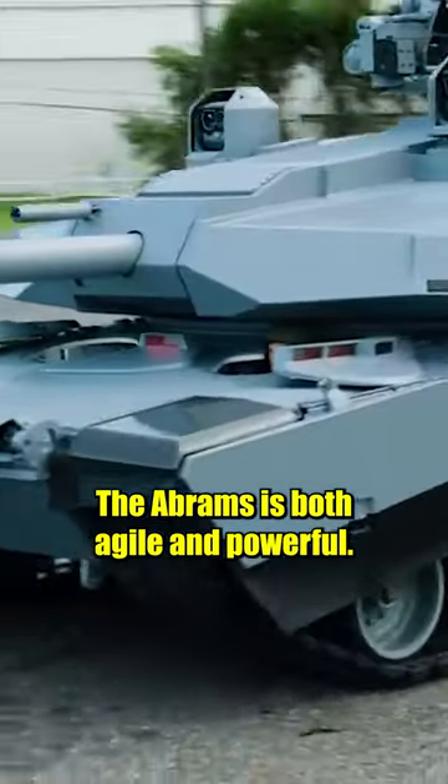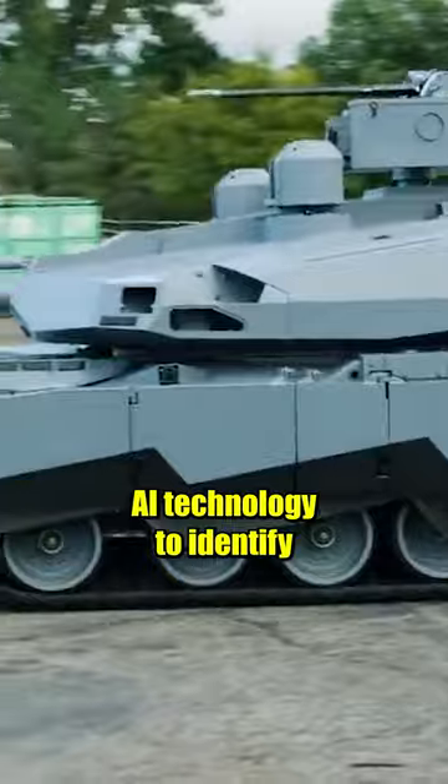Reaching top speeds of 68 km per hour, the Abrams is both agile and powerful. Coupled with the latest AR technology to identify friendly troops in the field of battle, this is one tank you certainly don't want to mess with.